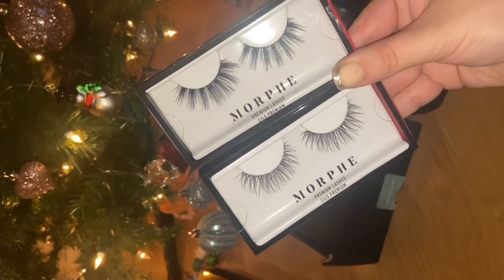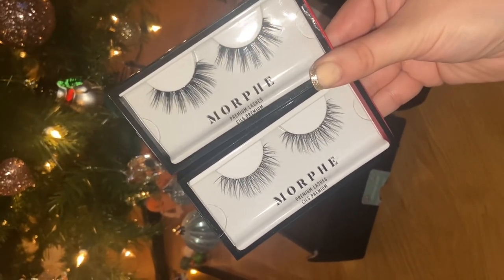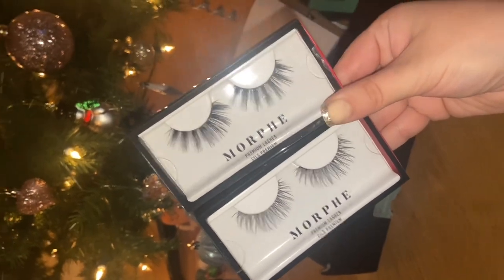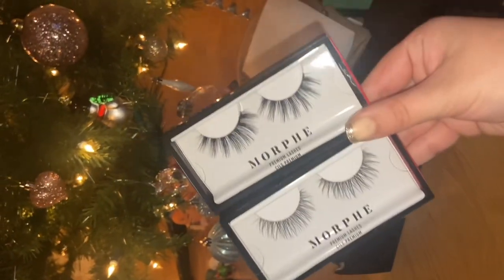I've just fallen back in love with falsies. I have been tempted to get extensions again, but at the moment I'm more than happy just wearing falsies until I decide to take the plunge again.